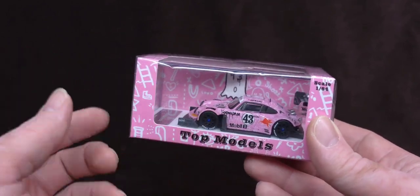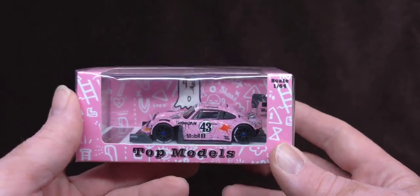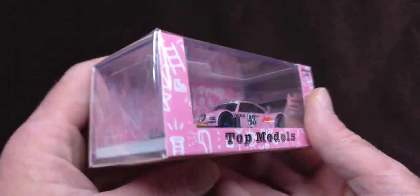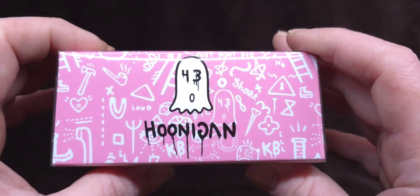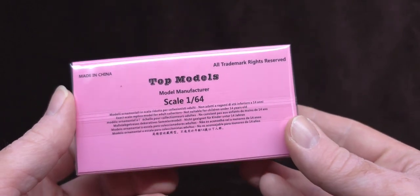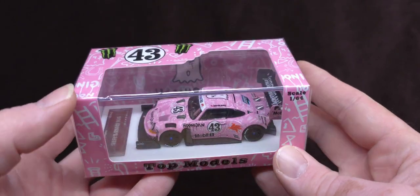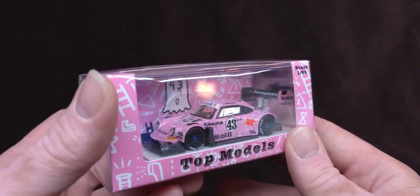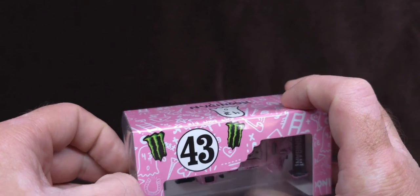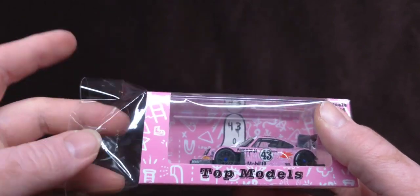This basically was the last build from the Hoonigan situation with Ken Block — hence the little ghost-like figure with 43 on there. Not gonna go in too much into that. Those of you who are fans or were fans, you know what's going on. This is basically what they were working on right before Ken Block's untimely passing — I believe a snowmobile accident. But let's have a look at this beautiful Porsche.